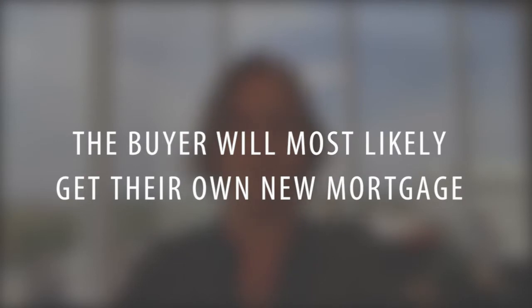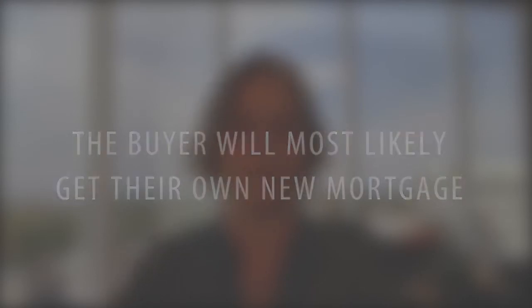They're going to get their own new mortgage and have their own payments and qualify for that mortgage based on their particular situation. So it's not going to happen that somebody's going to take over the payments for that HERO or PACE loan. If you're selling the property, you should expect that you will have to pay that off as a part of selling the property.